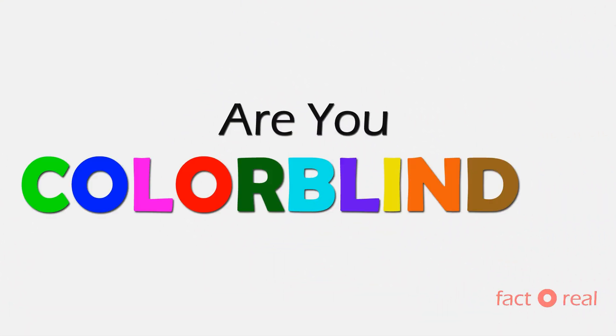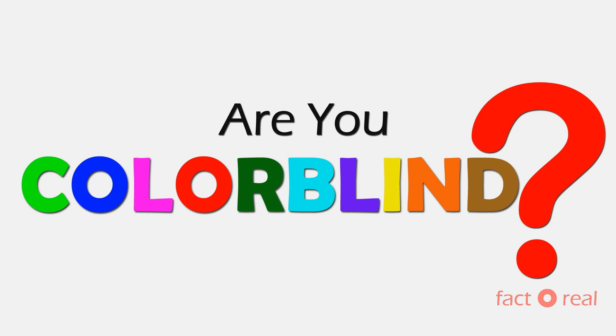Hello guys, welcome to Fact2Real and today's topic is to find out whether you are colorblind or not. So let's find out.